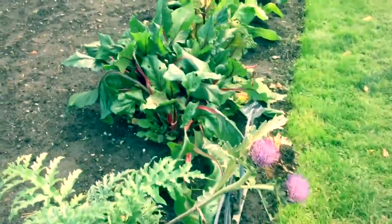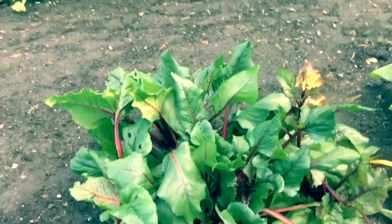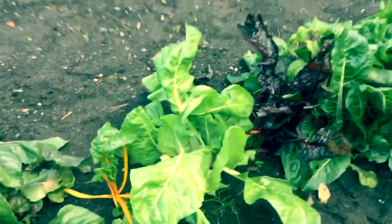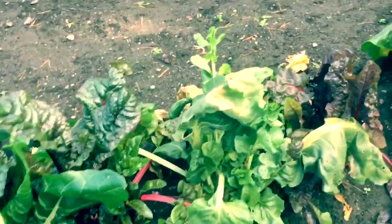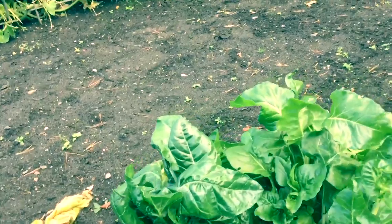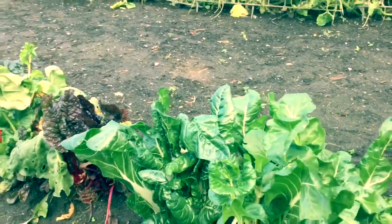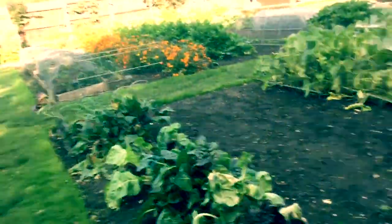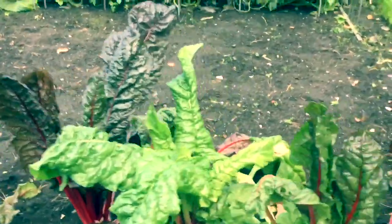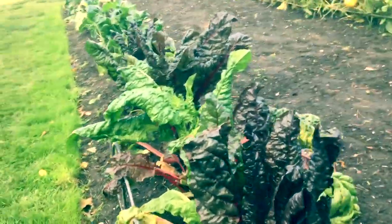Globe artichokes here, and some Swiss chard — Bright Lights variety. Swiss chard is lovely actually, it's a great vegetable. You cut off the leaves and cut off the stem, which I find a bit salty — it's full of sodium. Beautiful vegetable to grow, Swiss chard.